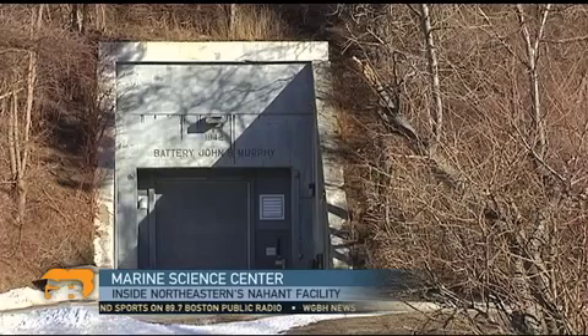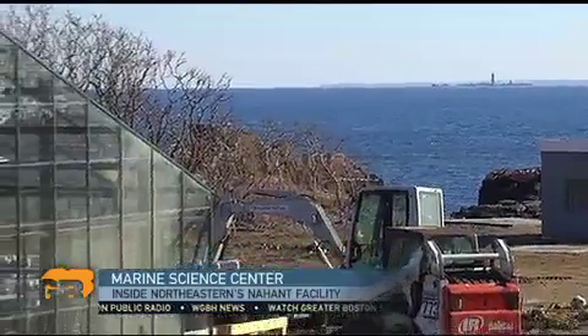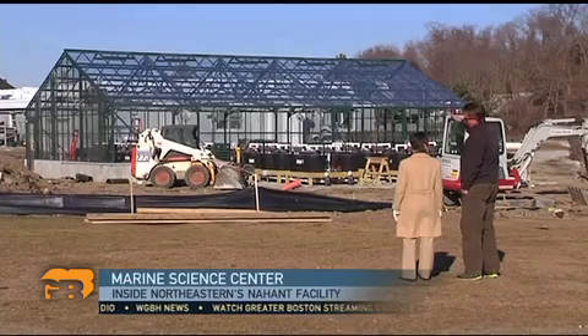A former military base at the far end of Nahant may seem an odd choice for a marine science campus. But for Jeff Trussell, it's an ideal spot. We have this Marine Lab, we have Boston — a world-class center of academia and intellectual creativity. So let's try and leverage that.